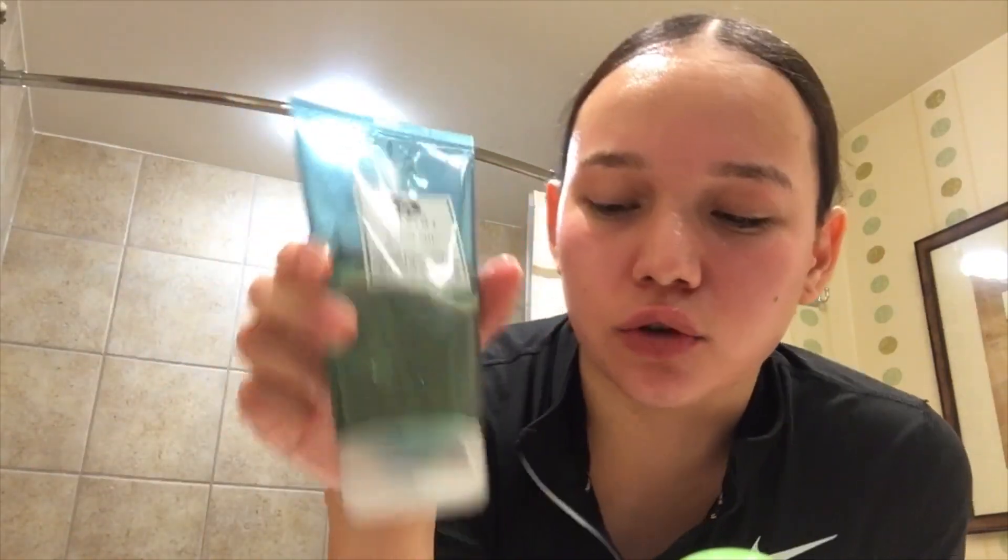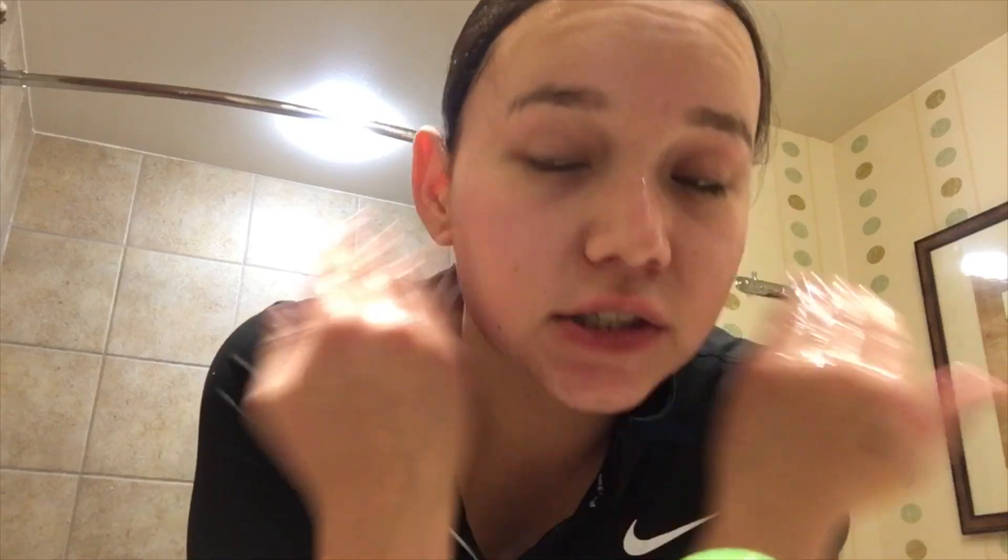I'm going to wash my face with this one — it's by Origins and I get it at Sephora. It is a deep pore cleanser with Palmetto and mint. It just helps to clear your pores, get rid of oil, and just cleans your face.